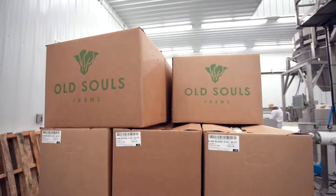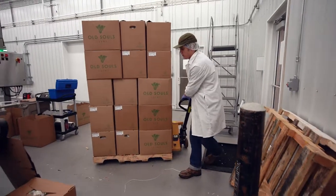After job completion, we'll direct ship to your DCs with full cold chain compliance and traceability to give you the freshest product.